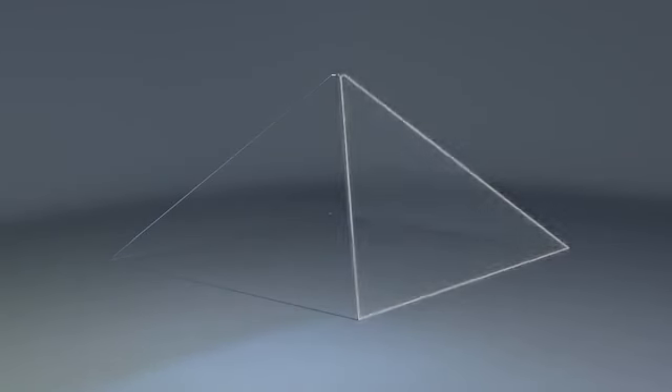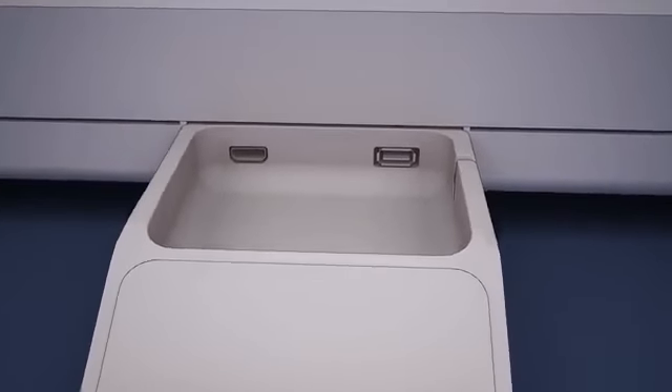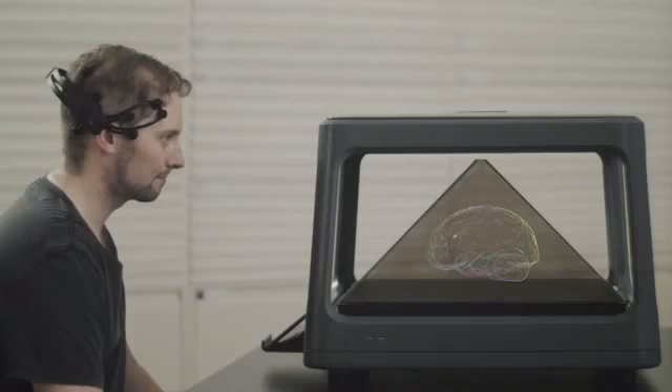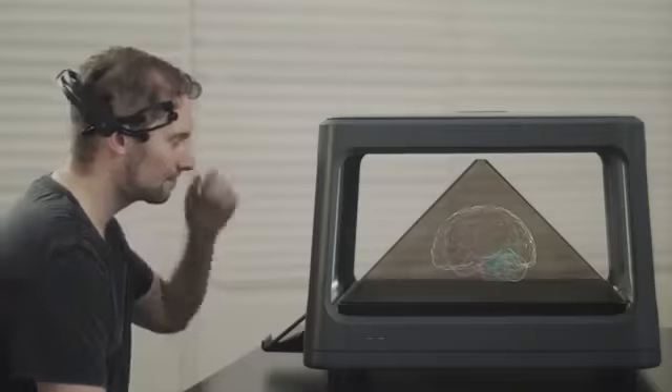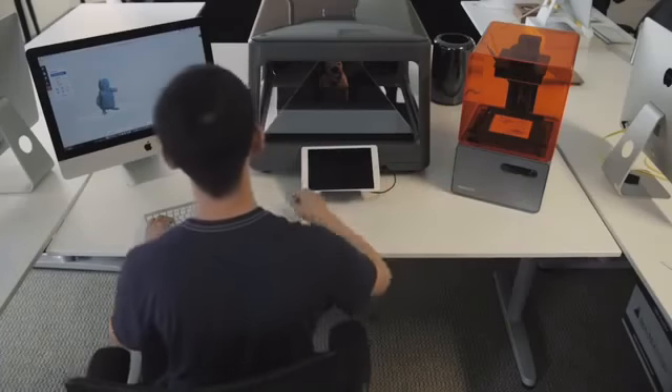USB and HDMI ports allow devices to connect and display on the Hollis. From gesture-based controls like leap motion to brain sensors and a 3D printer, we have tested them all with the Hollis and are adding more connection options to make the Hollis more natural and intuitive to interact with.